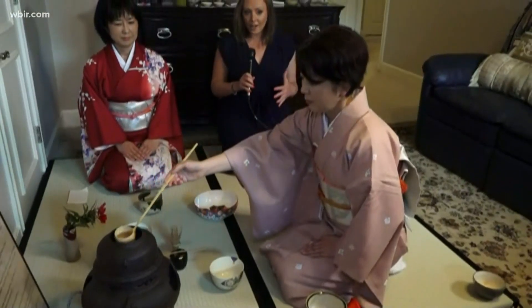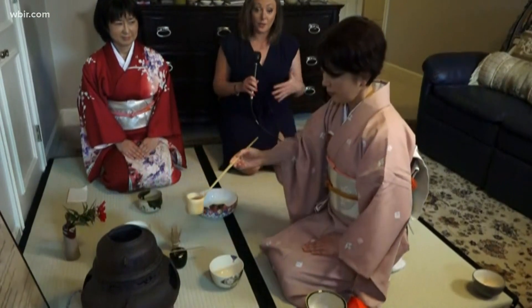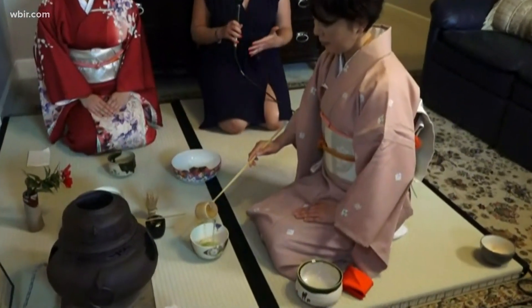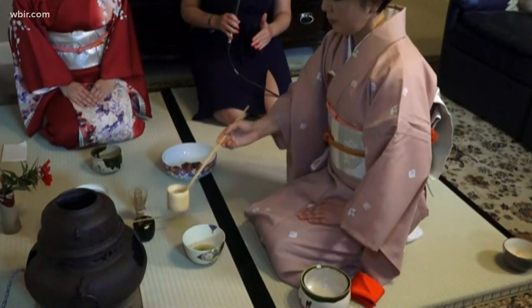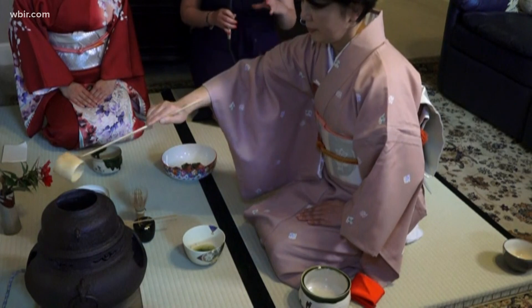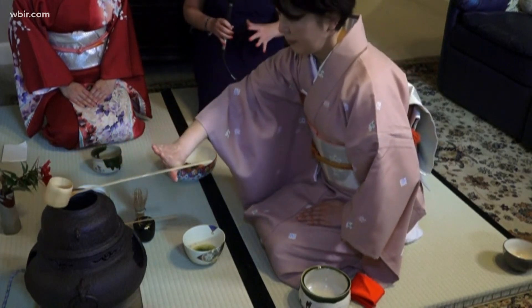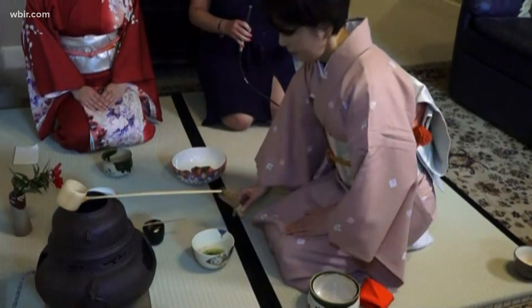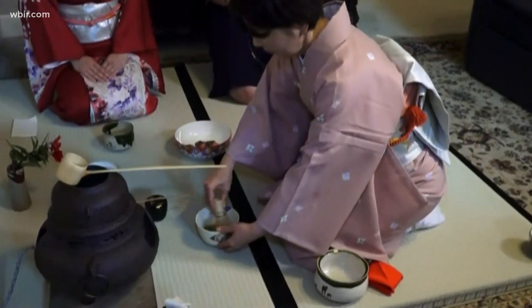Well Beth, right now you're watching Atsumi do the traditional tea ceremony. She's been doing this for 20 years and teaches it in Japan. So you're watching an expert right now preparing this green tea using matcha, which is the ground up green tea, doing this traditional ceremony. You can see it's very intricate with the handwork. And Kumi Alderman is off camera — Kumi, can you explain what she's doing right now?